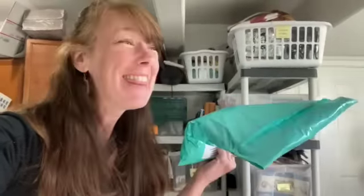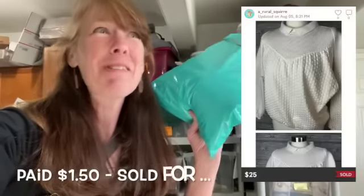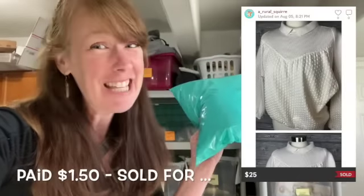I turned my eBay off, but I didn't turn off my Poshmark — and I had a Poshmark sale! That's great. I have about once a week a Poshmark sale. I didn't have any sale last week except this one, so yay, this one's going out.